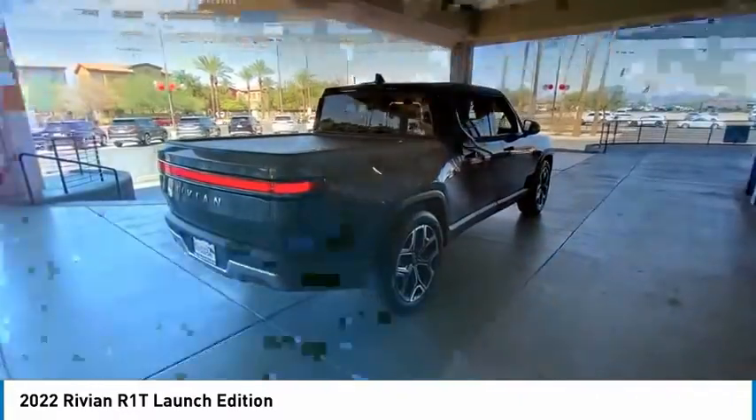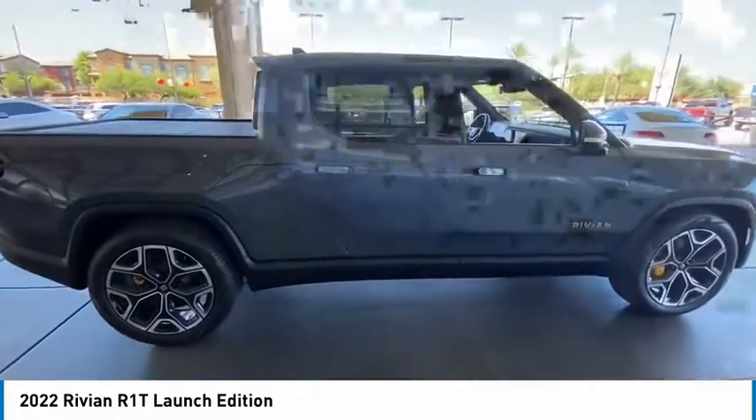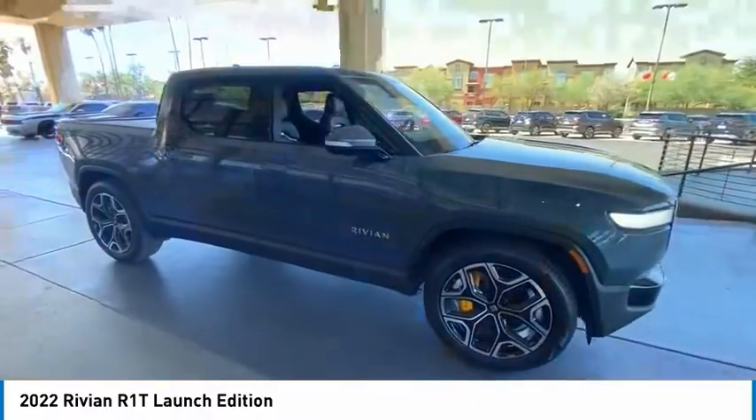This vehicle has less than 4,000 miles. Here are some of this vehicle's great options: tire pressure monitor, panoramic roof, blind spot monitor.